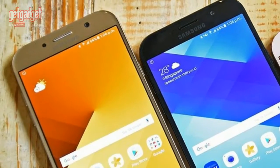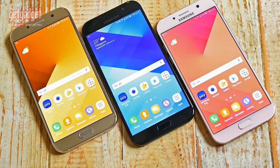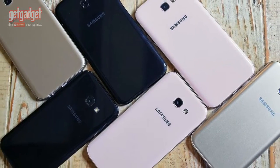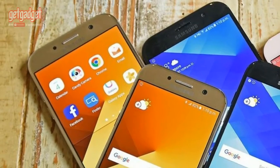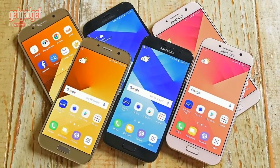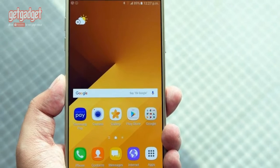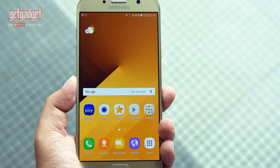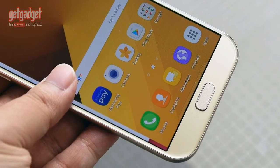The new A3, A5, and A7 sport ridiculously good looks inherited from the flagship Samsung Galaxy S7. They also come loaded with IP68 dust and water resistance. While the A5 and A7 sport similar features with their front and rear 16-megapixel cameras, the A3 takes a slight hit with a 13-megapixel rear and front 8-megapixel shooter.